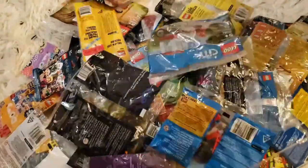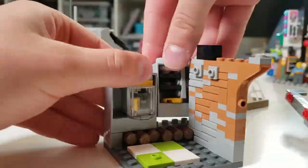That growing pile — a hoarder's wet dream — is 100 LEGO sets, and I'm gonna build them all. I'll do a few custom builds along the way.